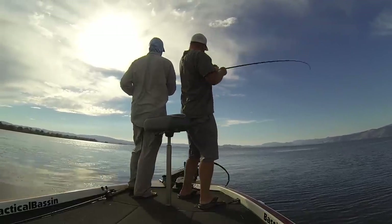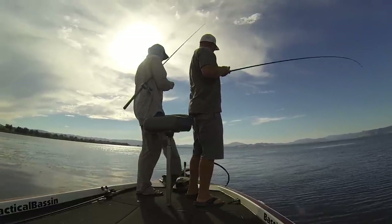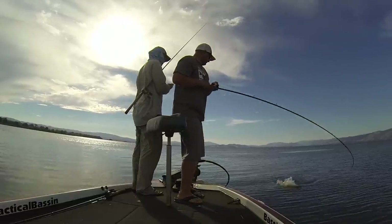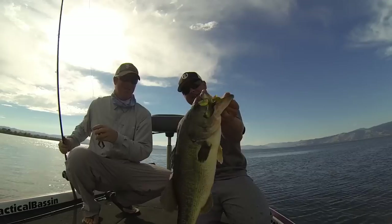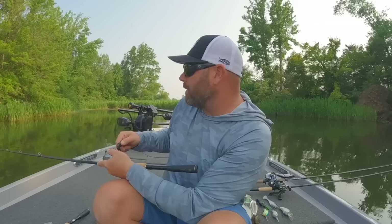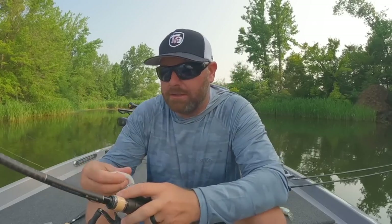When I get into the very backs of pockets, that's when I slow down. I'll work that walking frog — something like the Snag Proof or Bully Wa — something that works really well in sparse grass. If it's real thick, heavy, like a mat, I'm going to want a heavier frog — a mat frog or a Spro King Daddy — something with some weight that makes a disturbance on that mat. A frog, especially a toad, allows me to cover a ton of water.